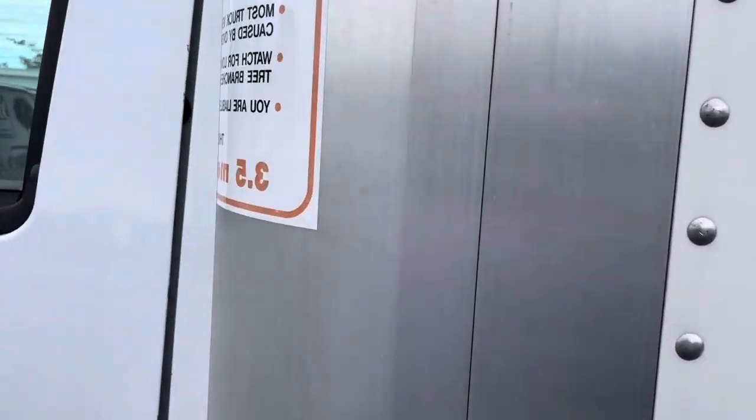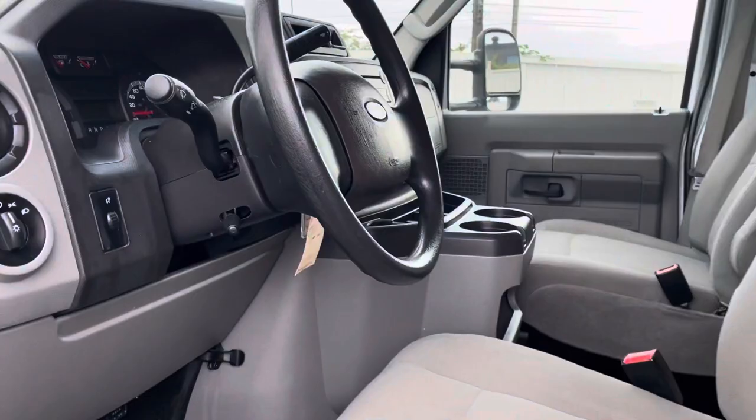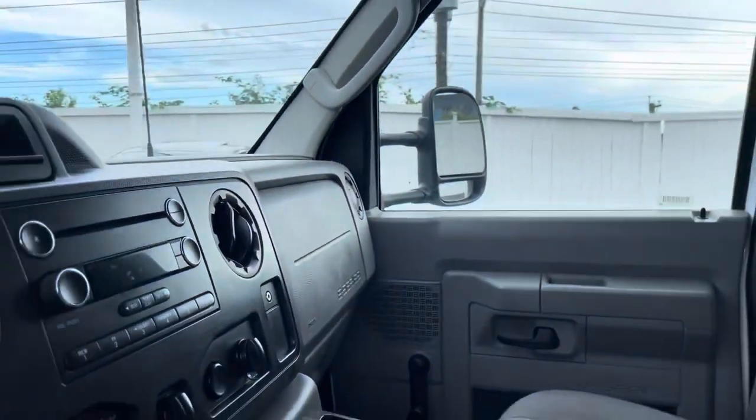Passed the independent inspection with flying colors. We're ready for immediate delivery. And they're at 61,000 kilometers.